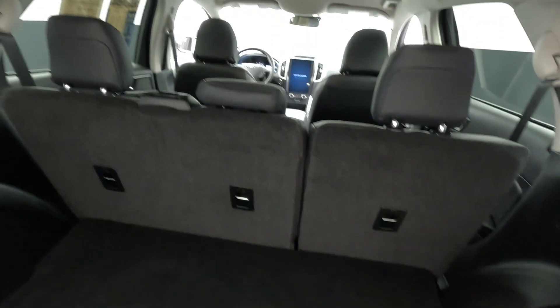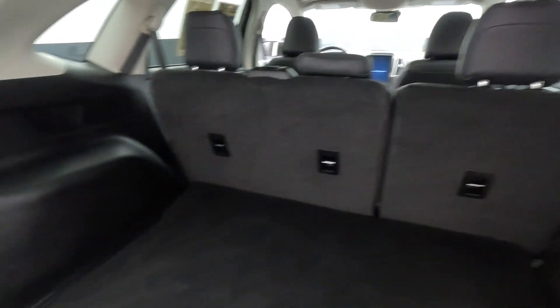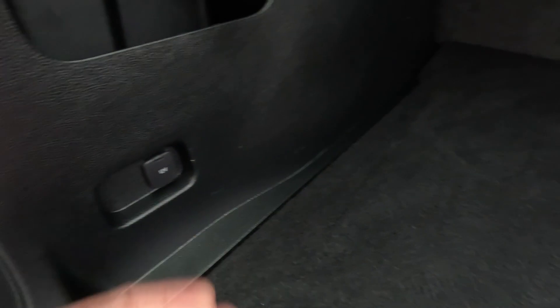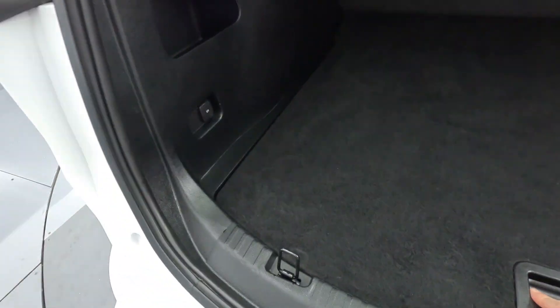There's plenty of cargo space back here. And of course, if you need more cargo space, you can fold down those rear seats, turning it into almost like a little cargo van for those big Costco or Home Depot trips. You have a 12-volt power outlet back there, the spare tire resides underneath, and they give you a little extra storage so things won't roll around. Very well thought out vehicle.